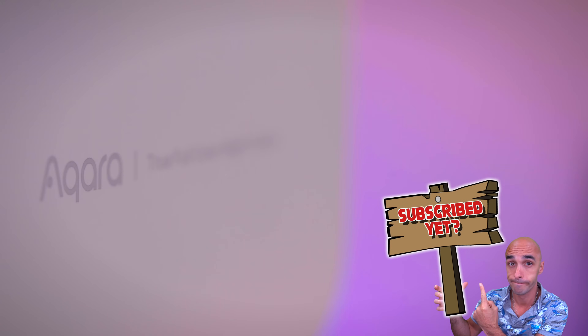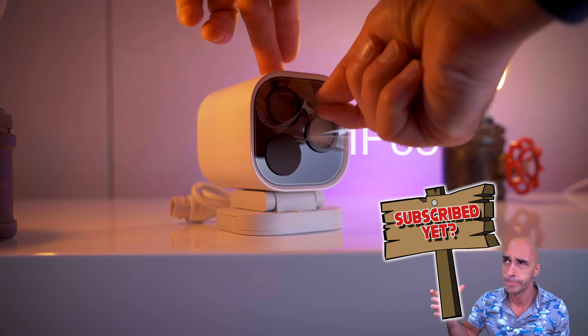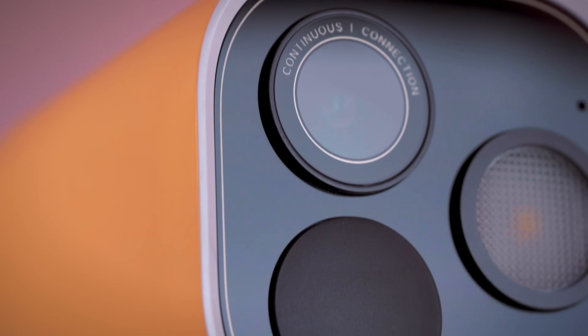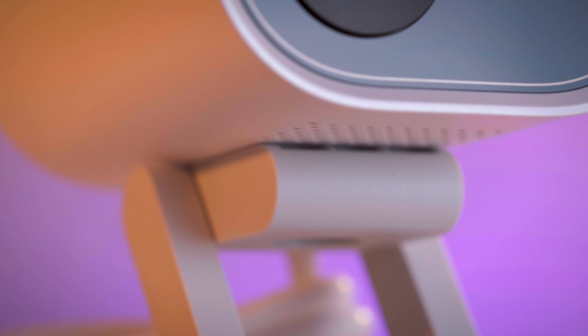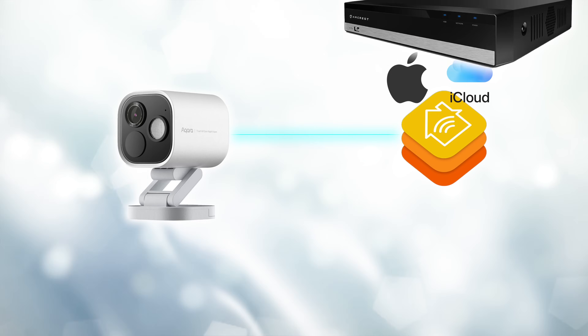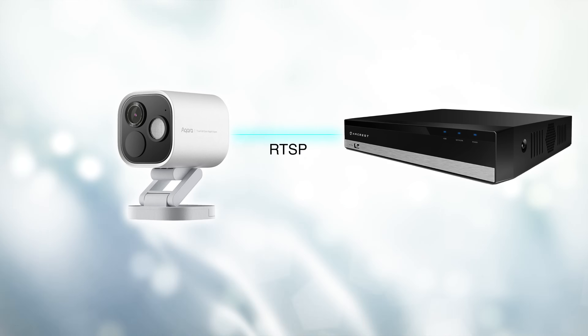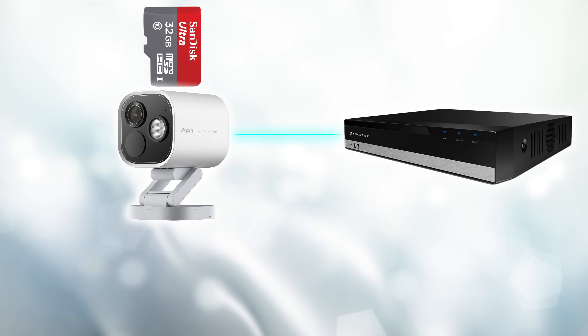Now you might be thinking this smart home hub looks suspiciously like an outdoor camera — and that's because it is. This is Aqara's first ever IP65 waterproof camera for sticking outside, and it just so happens to be one of the best outdoor cameras I've tried so far, because it doesn't have to connect to Aqara's ecosystem. It works with Apple's HomeKit Secure Video and with NVRs from third parties using the RTSP protocol. It can record to its own internal SD card.